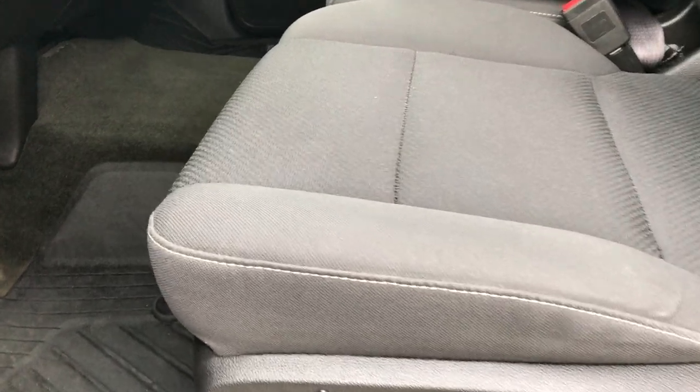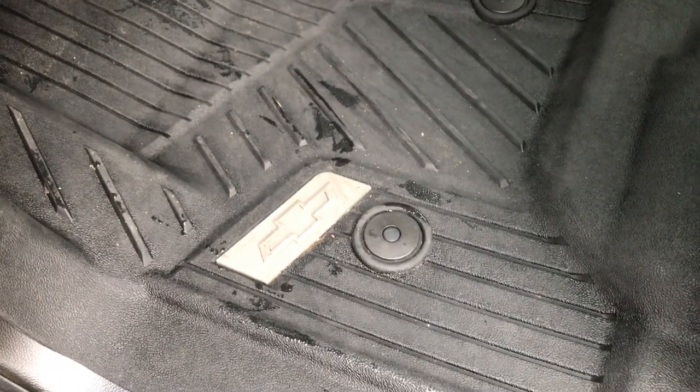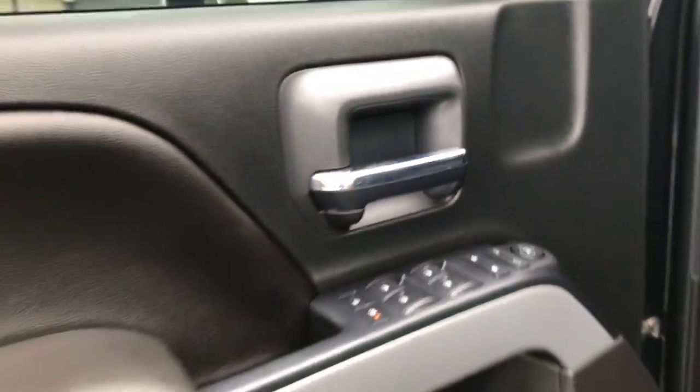Inside, the LT1 package gives you the black cloth interior. There are no rips or tears in these seats — very clean. It has a driver seat height adjuster and the backrest moves forward and back manually. We have some nice all-weather Chevy floor mats in here. Power windows, power locks, power mirrors. You've got the telescopic tow mirrors with built-in directional signals.